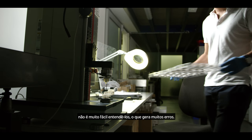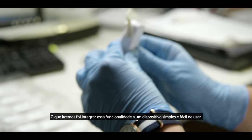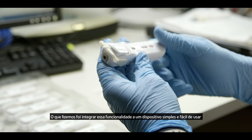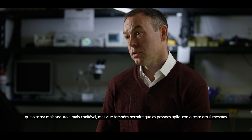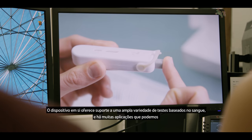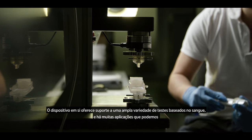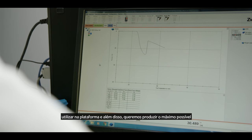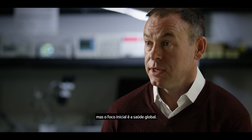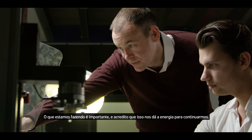It's not very easily understood, and that leads to a lot of errors. What we've done is integrate that functionality into a single, easy-to-use device, which makes it safer and more reliable, but also allows people to test themselves. The device can support a wide range of blood-based testing, so there are many applications we can bring on to the platform. We're focused initially on global health, and what we're doing matters — that gives us the energy to keep going.